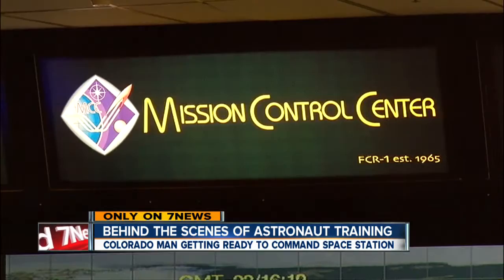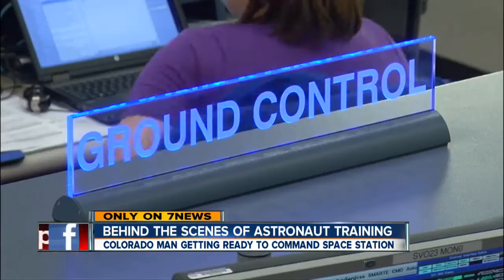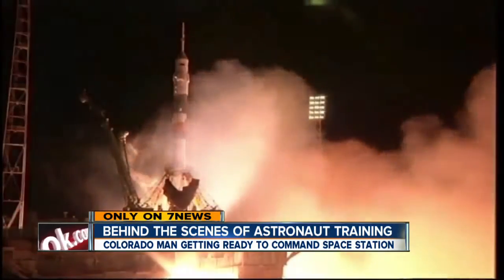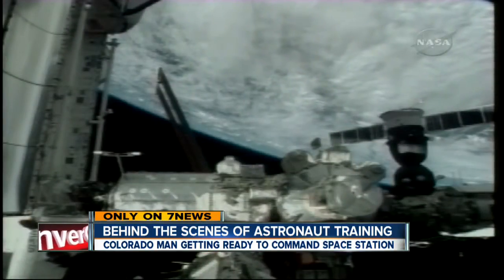We have auto-sequence start. In just weeks, astronaut Steve Swanson will soar into space. We have ignition of the Soyuz — a 200-mile trip to the International Space Station.